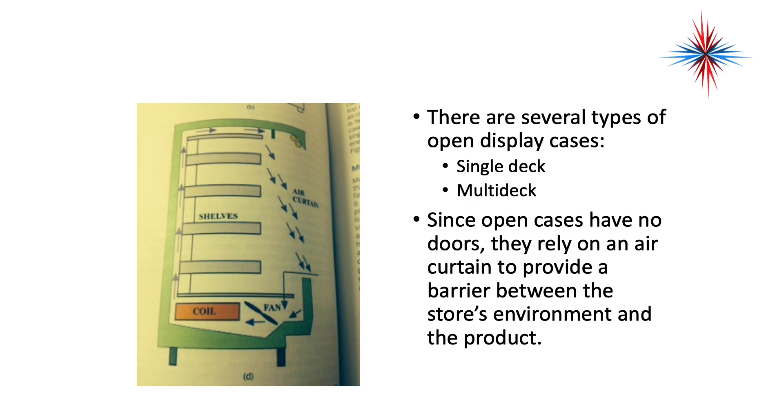There are several types of open display cases: single deck and multi-deck. Since open display cases have no door, they rely on an air curtain to provide the barrier between the store's environment and the product.